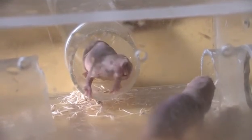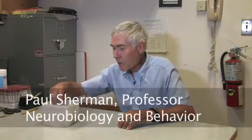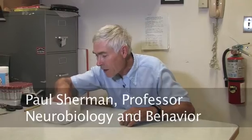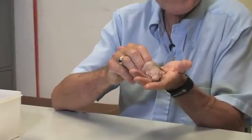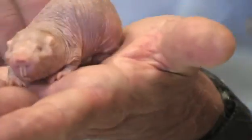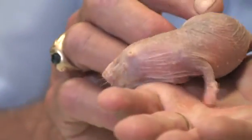I've studied the animal I'm going to talk to you about today, the naked mole rat, for 29 years. Let me start by showing you one — I have one right here. This is a female, a 27-year-old female. I want you to take a good look at this little animal to see her remarkable physical features.